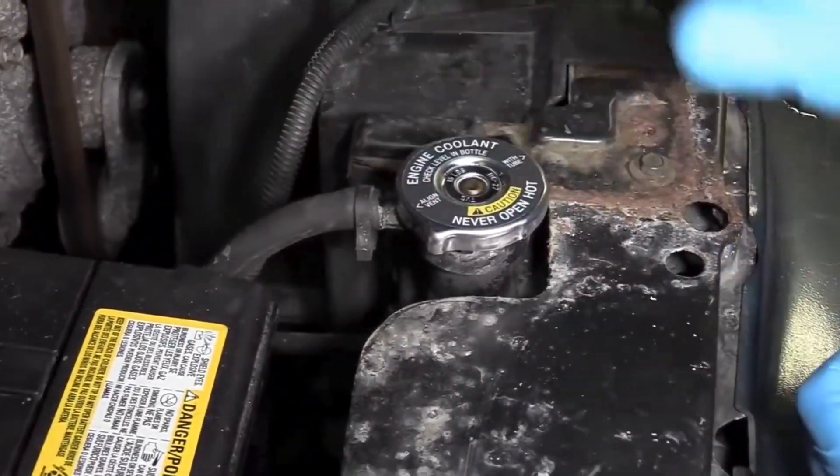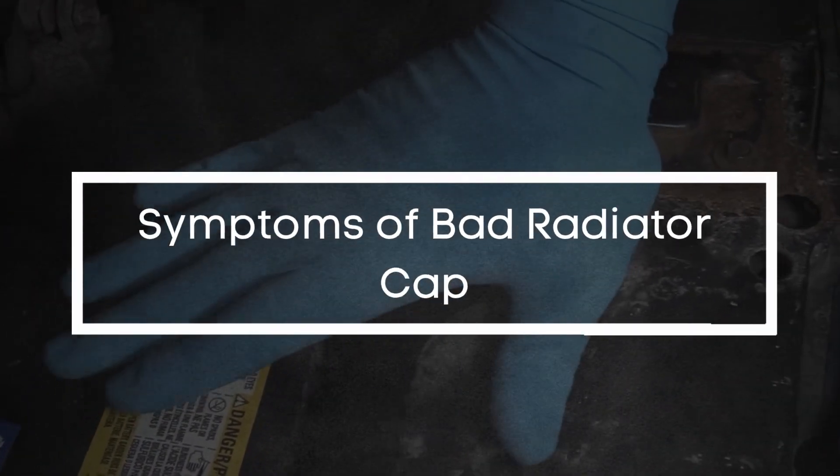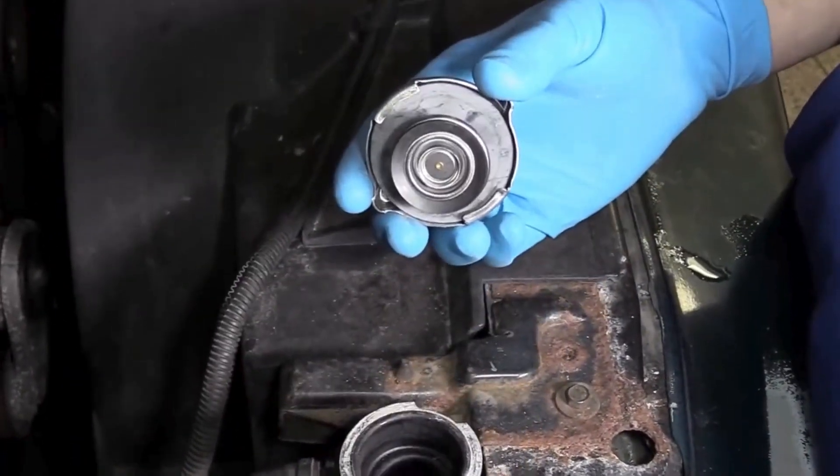In today's video, we're diving into everything you need to know about a bad radiator cap — what it does, how it fails, and the key signs you should watch out for.